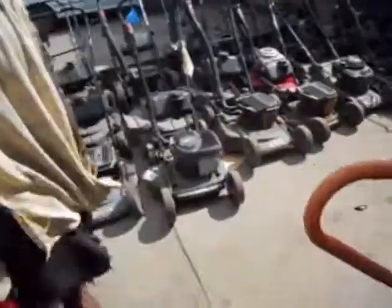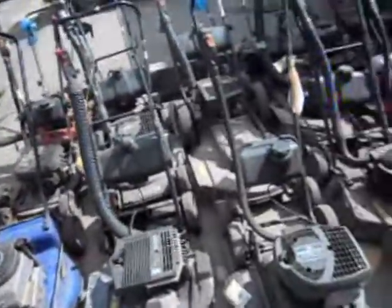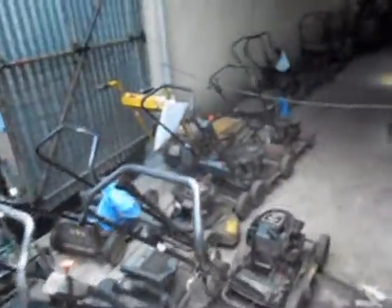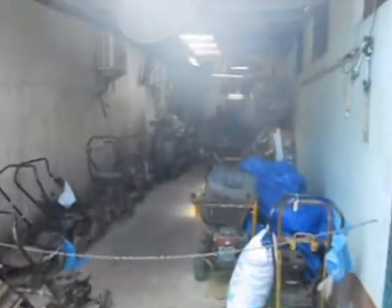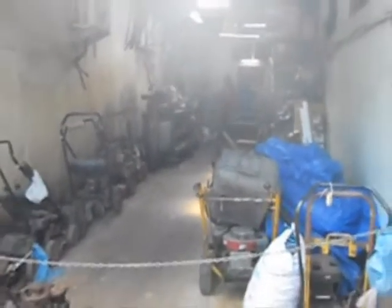And back down this way — that's a Victor, silver and black. These are all the secondhand ones that are being repaired. Many, many secondhand lawnmowers, and this is the workshop. See the workshop? That's the workshop.